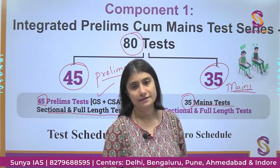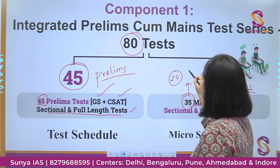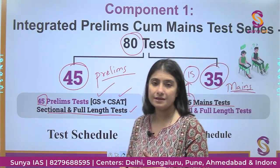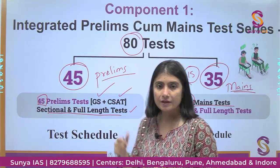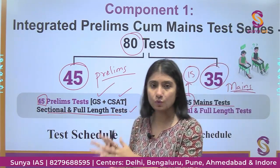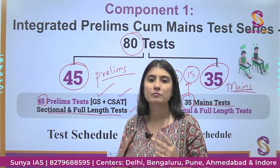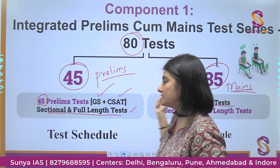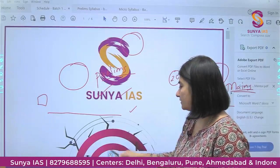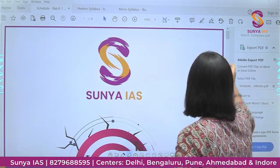For Mains, there will be 20 sectional tests and 15 full-length tests — three sets each for GS 1, 2, 3, 4, and Essay. We have made the schedule in a way that while you are reading one topic, we will be preparing you entirely for both Prelims and Mains. Let's look at the schedule and then the micro schedule as well.